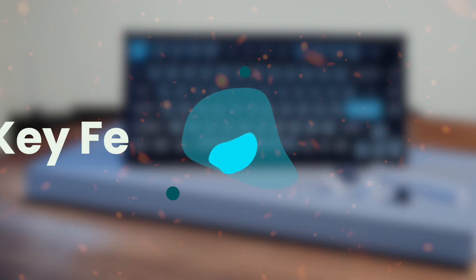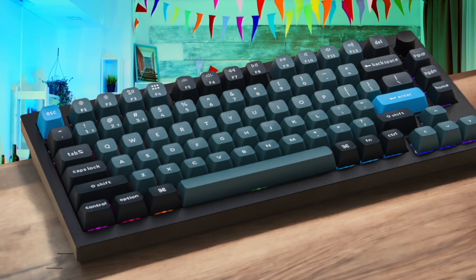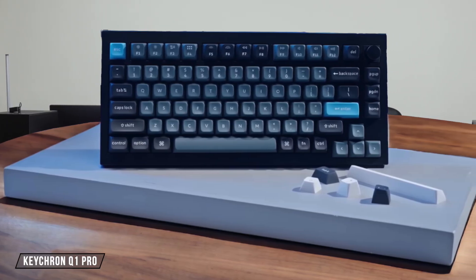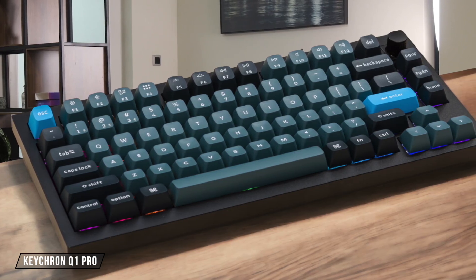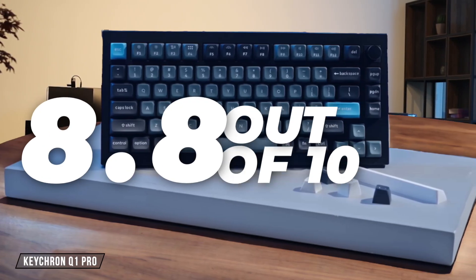First, we are going to compare them on the key feel and switch type category, which has a multiplier of 2x. The Keychron Q1 Pro provides a wonderfully cushioned and springy typing experience thanks to its gasket-mounted design, and the factory pre-lubed K-Pro switches feel exceptionally smooth with very little wobble, but the tall KSA profile keycaps required a bit of an adjustment period. I give it an 8.8 out of 10.